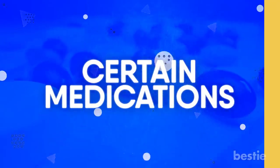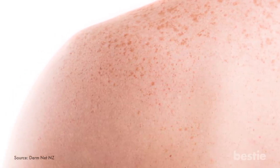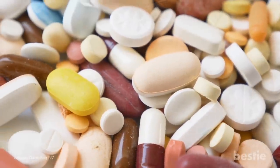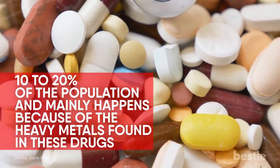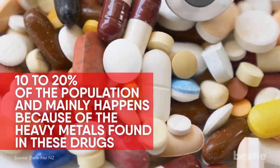Certain Medications: Skin pigmentation is one of the most common side effects of several pain medications, or NSAIDs. Drug-induced hyperpigmentation affects around 10-20% of the population, and mainly happens because of heavy metals found in these drugs.